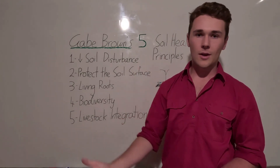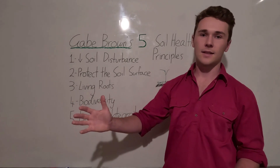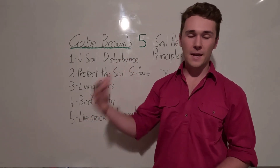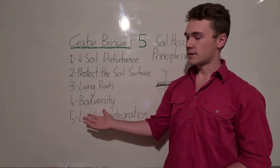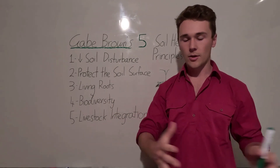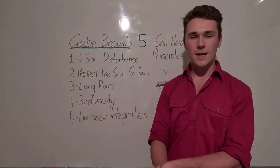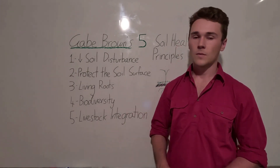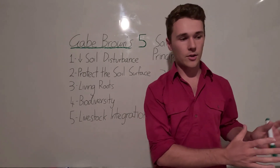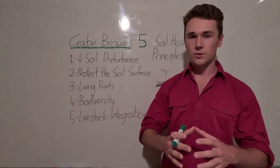Some microbes mineralise nutrients, some fight off pathogens, some increase water flow to plants — a whole range of functions. Gabe talks about how there are somewhere between 1,500 to 1,700 beneficial insects for every one pest. Think about all the benefits those beneficial insects provide, and how many of them also help get rid of pests. Biodiversity increases our resilience to change — both extreme weather events and economic shifts. If the wheat market takes a tumble and that's all you grow, you take a tumble too.